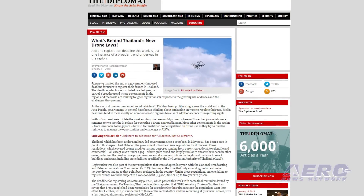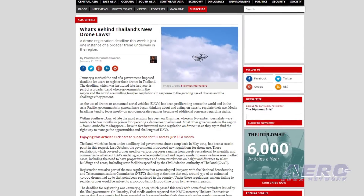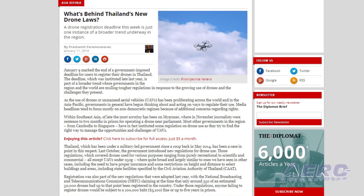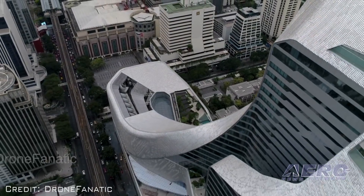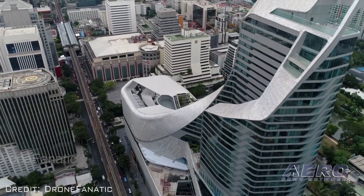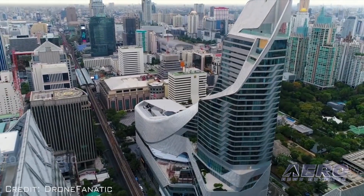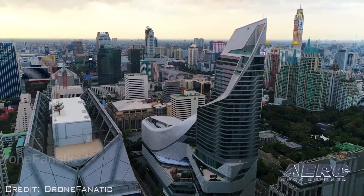Drone regulations in Thailand include altitude restrictions, insurance requirements, and prohibition against flying in some areas, like near government buildings. But they are serious about registration — failure to register a personal drone is punishable by a fine of up to $3,100 or up to five years in prison. Thai officials estimate there were some 50,000 drones in private hands in the country, with only about 350 of them registered.